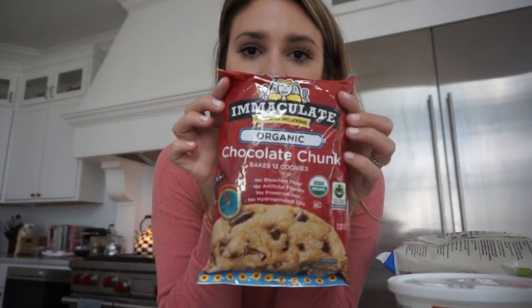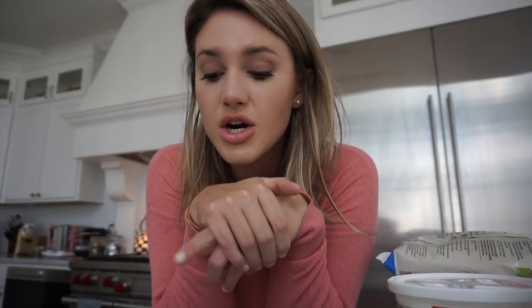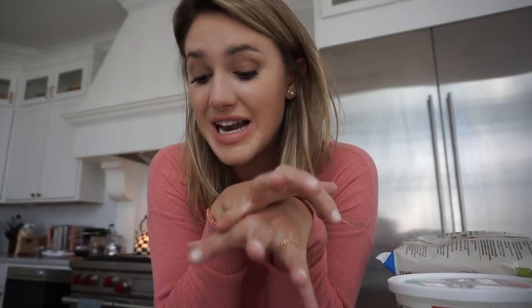Speaking of organic, these got smushed — these are the best: Immaculate organic chocolate chip cookies. I tried the gluten-free ones and did not like those, but these are so good. It's hard to go back to Toll House, and we were Toll House fanatics. Jay adores these cookies. I buy them every single week, every time I go to Whole Foods.